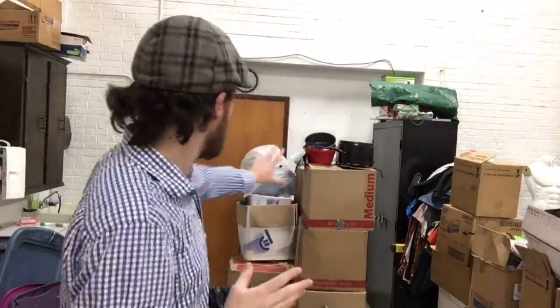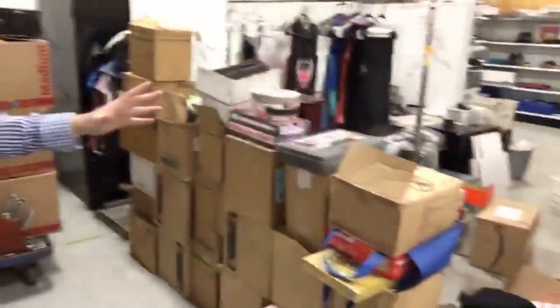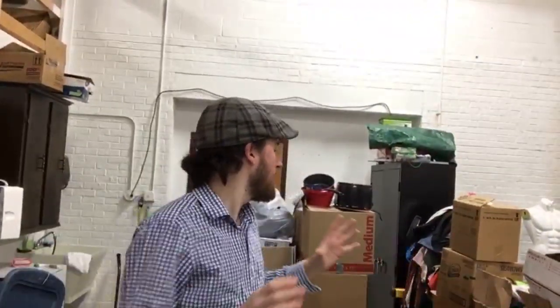Unit two was very heavy in furniture, and I've got everything that isn't furniture here on that cart back there. Unit number three was the one with the really big dresser that looked like you could put people in it, and a lot of boxes - I got most of those boxes right here. I'm going to go through all of it and show you what I found.